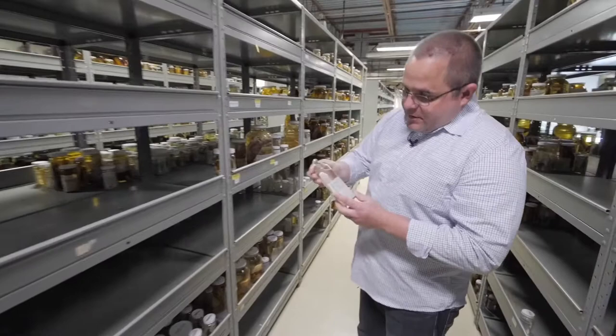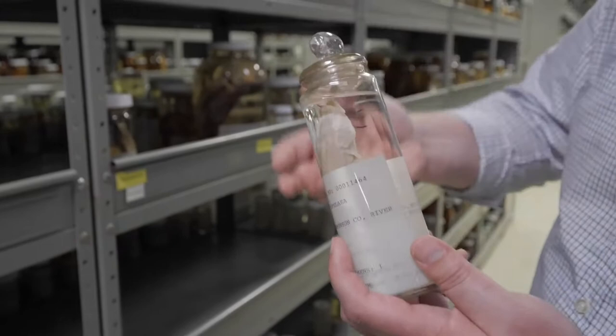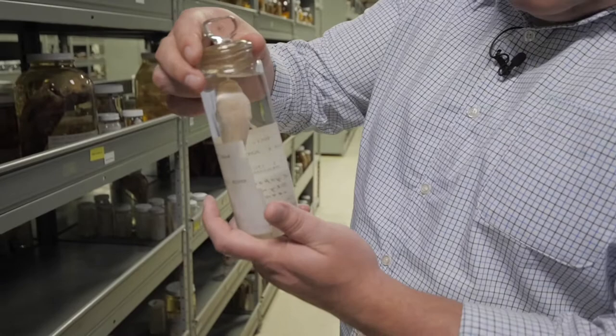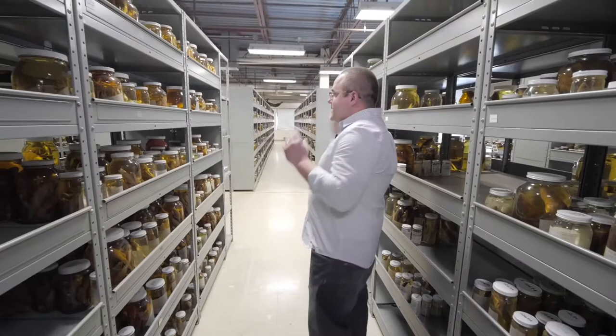This is actually the oldest specimen in the collection I mentioned earlier — a blind cave fish from Mammoth Cave in Kentucky, collected in 1844. It might look bleached out and poorly preserved, but this is actually excellently preserved because in life these fish have no pigment in their skin. They also have no eyes, because eyes are energetically expensive to maintain and develop, and they live in total darkness so they don't need them — they've lost them over time.